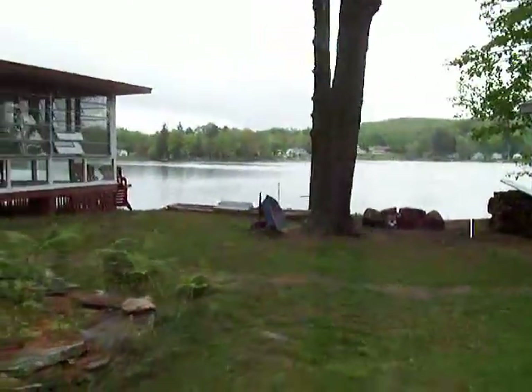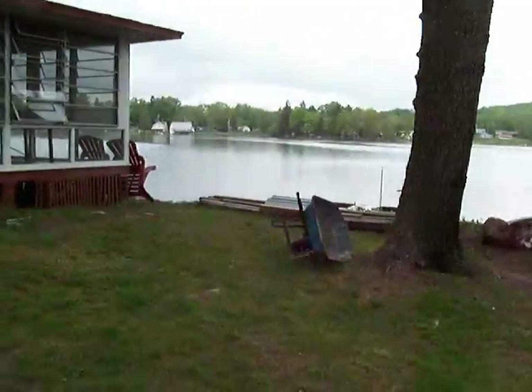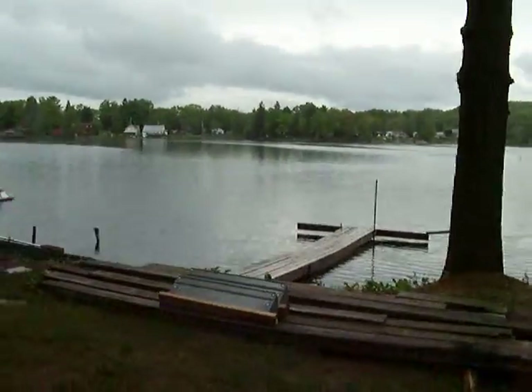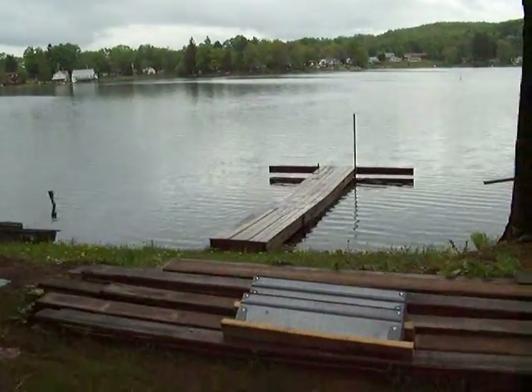Chris and Nate are working on the dock and we've gotten pretty far. I still gotta build the end yet.